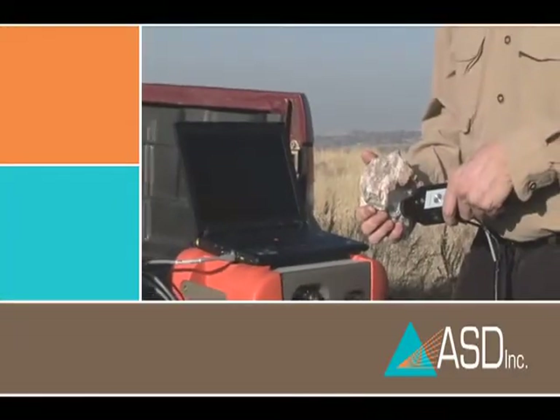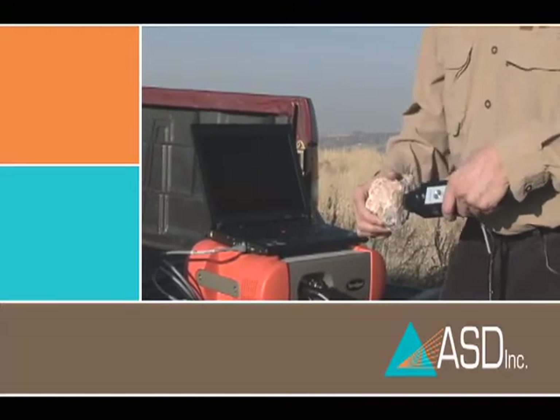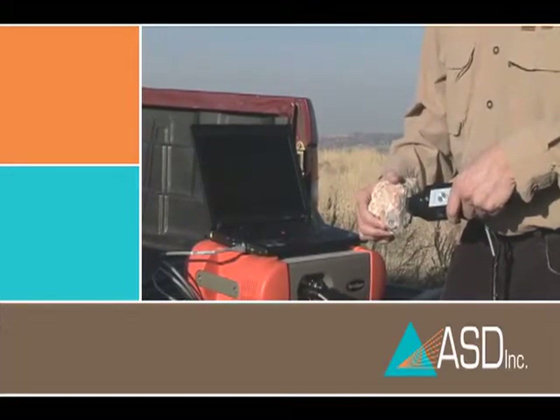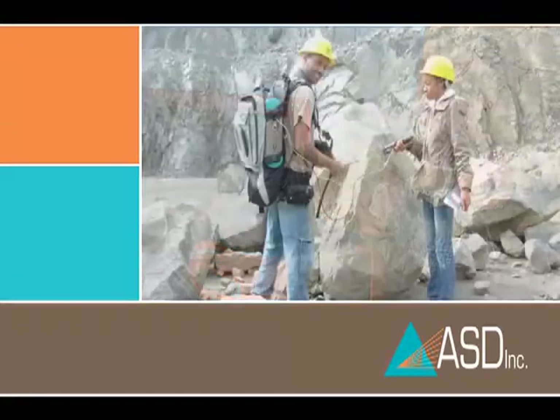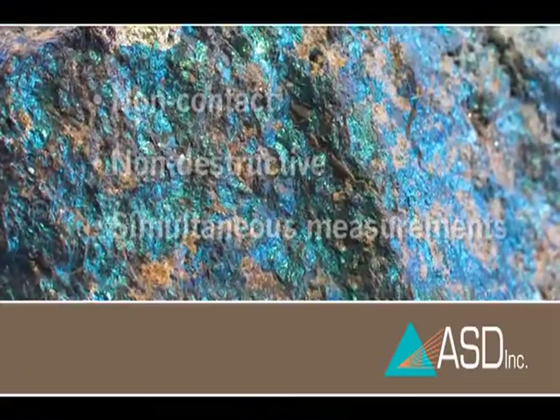For the past 10 years, ASD's robust, high-performance, portable instruments have been used in the field by geologists conducting early mining and mineral exploration. ASD's instruments are particularly well-suited for the rapid analysis necessary to make decisions during metallurgical processes.